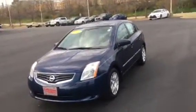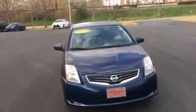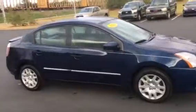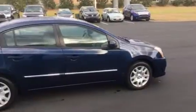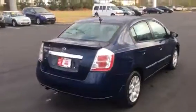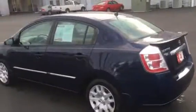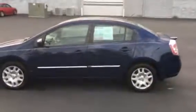This is Roy Conine with Lagrange Toyota presenting the 2012 Nissan Sentra 2.0, dark blue in color and tan interior. This car is good on fuel, body's in really good shape. Beautiful dark blue color. Got a nice sporty look to it.